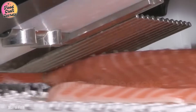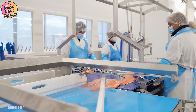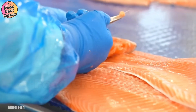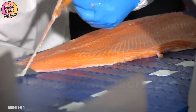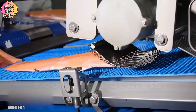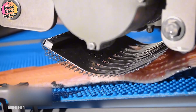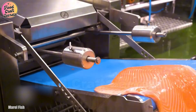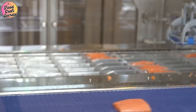Following this, the fillets move along a trimming conveyor, where excess edges are cut to create uniform, aesthetically pleasing portions. This crucial step ensures that the final product has a clean and appealing presentation, making it ready for packaging. Finally, the salmon fillets are vacuum-sealed and immediately deep-chilled to preserve their freshness. Thanks to this airtight preservation process, the salmon retain their original flavor and nutritional value, ensuring a high-quality product when it reaches consumers.